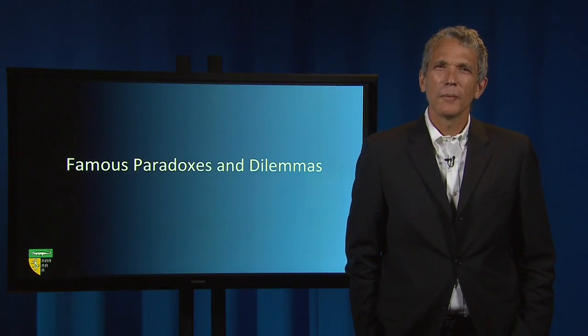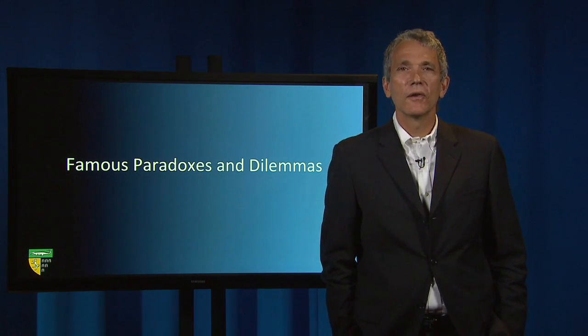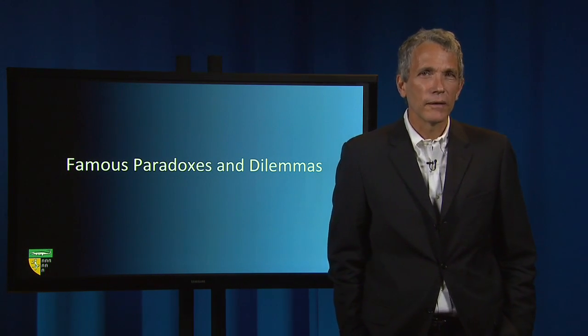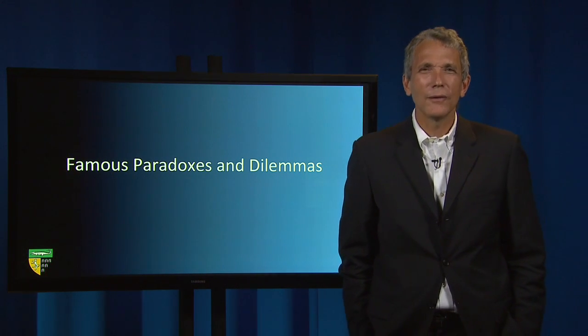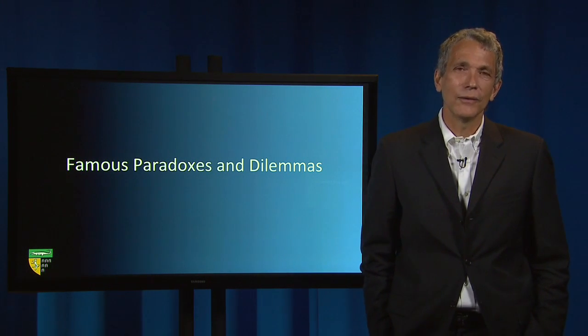In today's lecture, I'm going to speak about four paradoxes and dilemmas that have legal applications: the Prisoner's Dilemma, the Condorcet Paradox, the Monty Hall Problem, and the Simpson's Paradox. Knowing about these perverse possibilities is useful because you might be able to argue that they're at play in new legal contexts that you encounter.